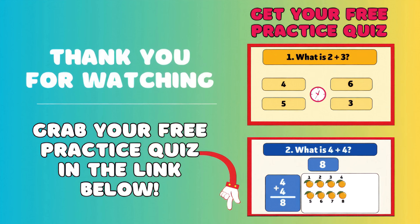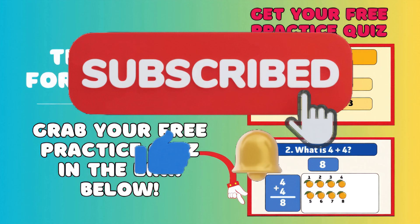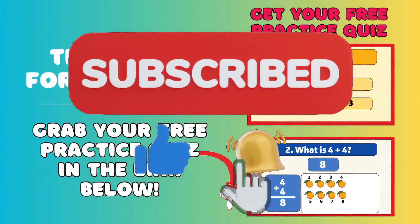Don't forget to grab your free practice quiz in the link below. And if you had fun, make sure to like, subscribe, and tap the bell for more cool math quizzes. See you next time!